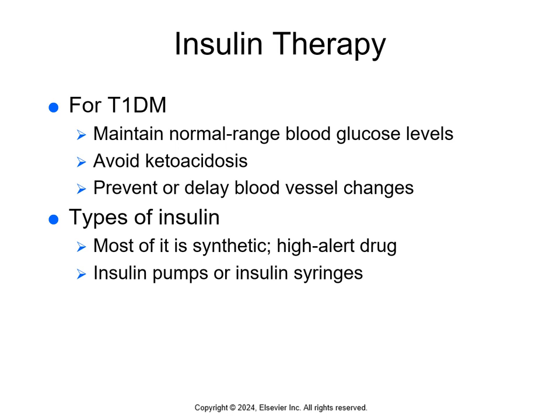Drug therapy for diabetes prolongs life and reduces the risk for complications. For type 1 diabetes, the only drug is insulin. The goal of insulin therapy is to maintain blood glucose levels within the normal range, avoid DKA, and prevent or delay blood vessel changes that lead to organ damage. Insulin is a small protein destroyed by stomach acids and intestinal enzymes, so it must be taken parenterally — by injection. Most insulin is now synthetic. Regardless of the type, insulin is a high-alert drug, meaning it can cause serious harm if the wrong dose is given, given to the wrong patient, or not given to a patient for whom it is prescribed.